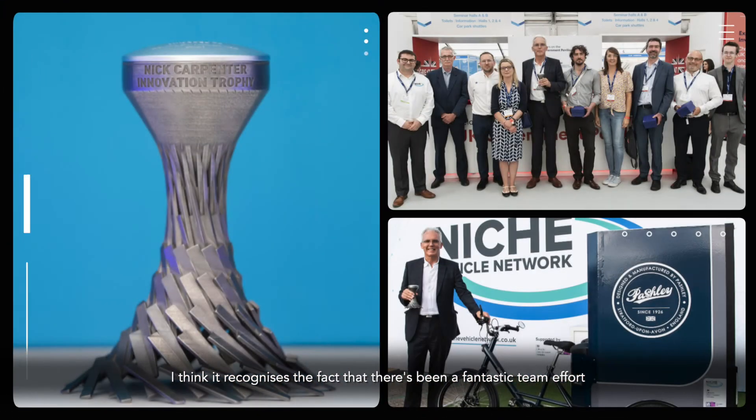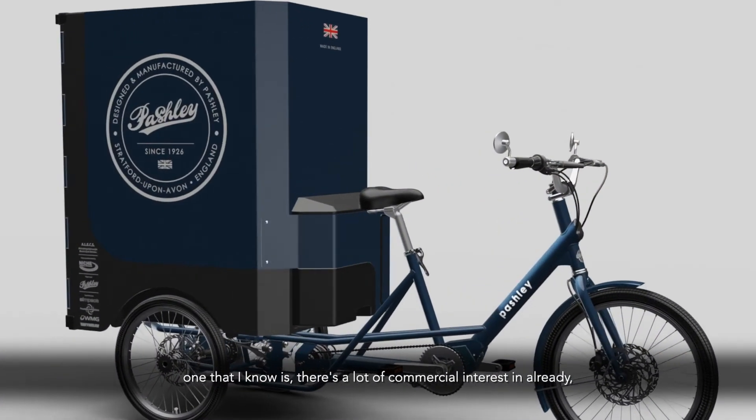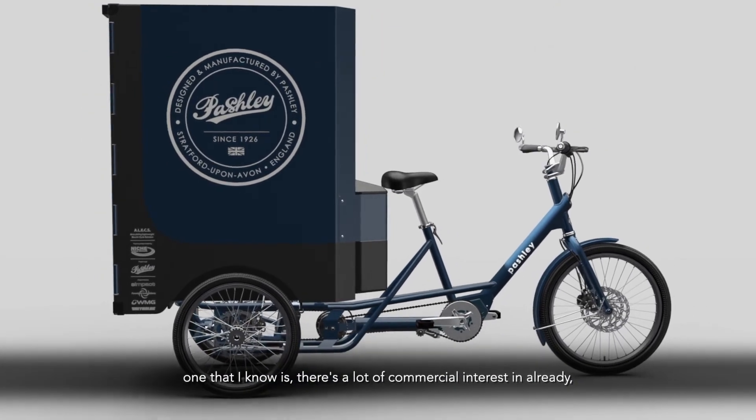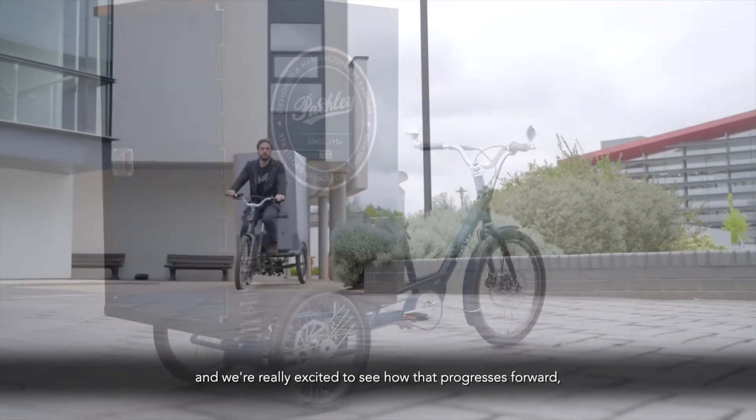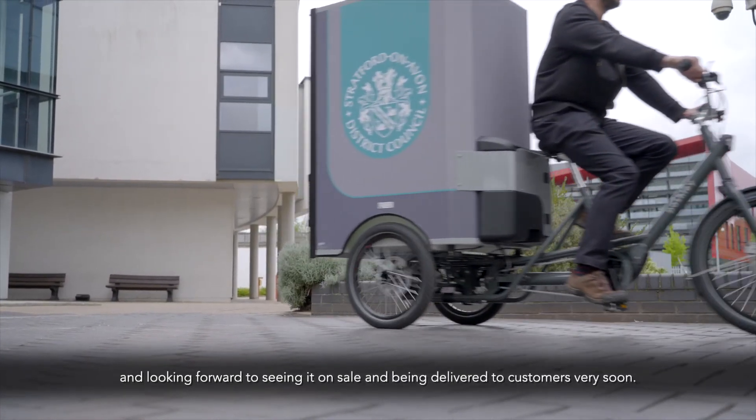I think it recognises the fact that there's been a fantastic team effort put together in delivery of the programme. They've showcased and delivered a fantastic product, one that already has a lot of commercial interest, and we're really excited to see how that progresses forward. Looking forward to seeing it on sale and being delivered to customers very soon.